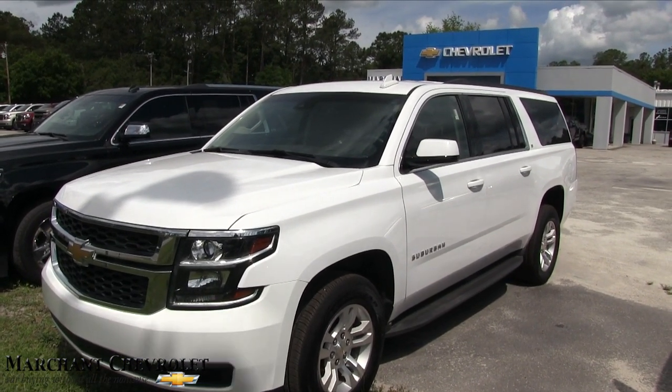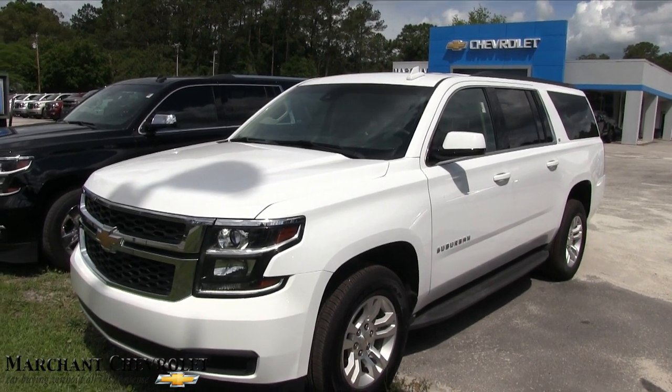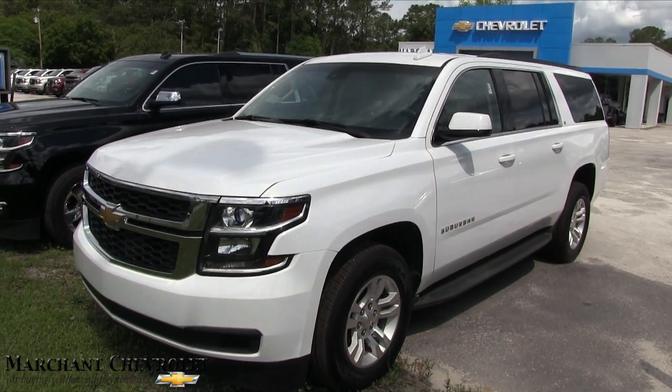If you're watching on YouTube, hit that like button, hit subscribe, and leave a comment. If you're on the website, make sure you send an email or give us a call if you're interested in this vehicle. Have a great day — we'll see you soon.